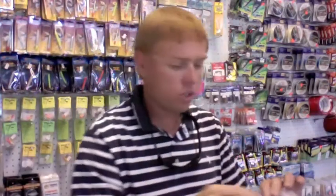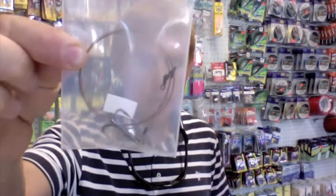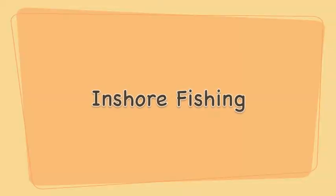What the locals use is just your number two or number four treble hook. Number two has been hard to come by. You need to make sure it's a four-strong treble hook. We have plenty of them in the store here.